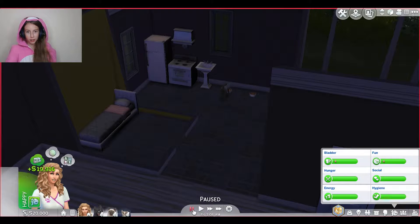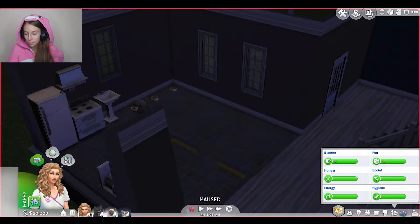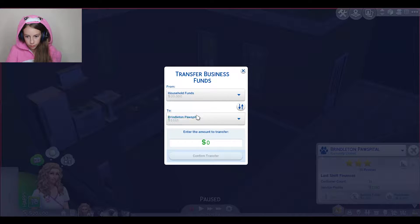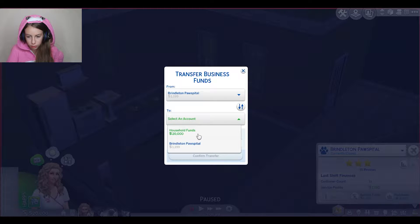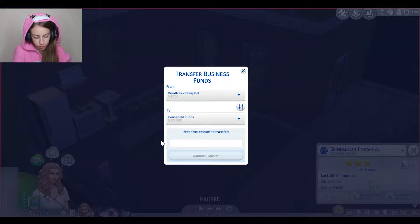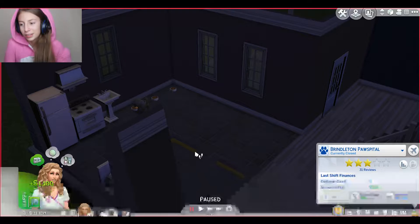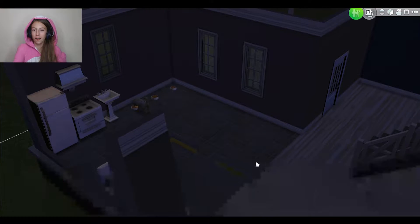They just got a ton of money - I didn't do that! But I did make her work for some more money. We're going to household funds - we want Brindleton Paw Hospital to our household funds and we're going to take $1,100 from there. There we go, so we can make their house happy and their pets will be even more happy.